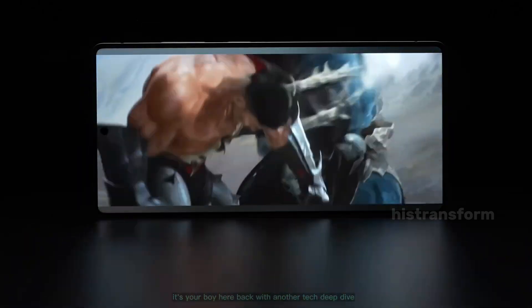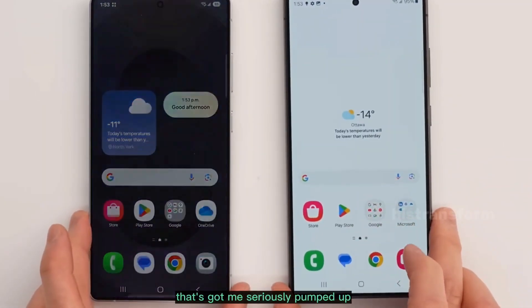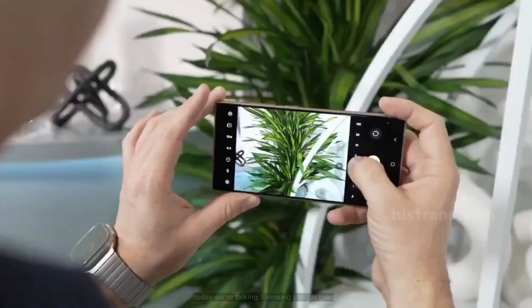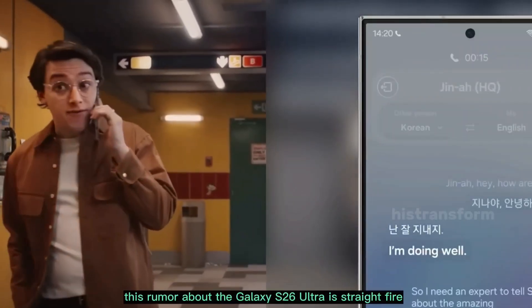Hey guys, what's up? It's your boy here, back with another tech deep dive that's got me seriously pumped up. You know how I love chatting about the latest gadgets that make our lives easier and cooler? Well, today we're talking Samsung, and oh man, this rumor about the Galaxy S26 Ultra is straight fire.